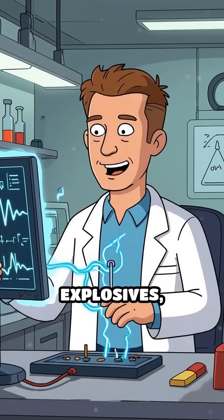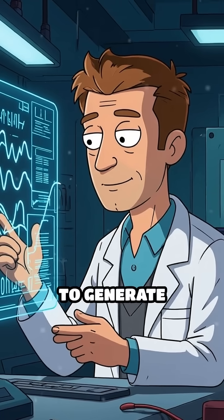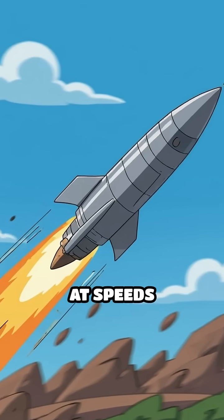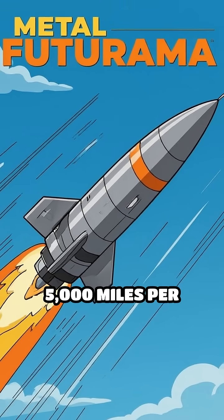Instead of using traditional explosives, the railgun uses a powerful electric current to generate intense magnetic fields, hurling metal projectiles at speeds exceeding Mach 7 — that's over 5,000 miles per hour.